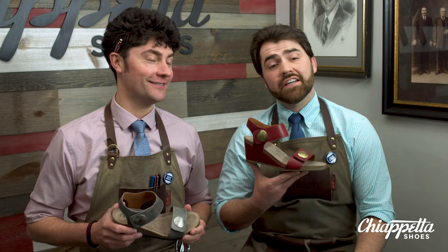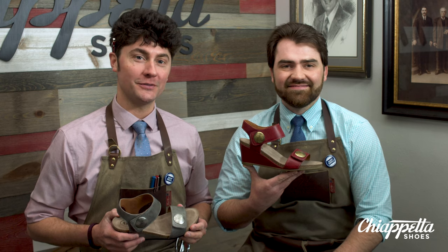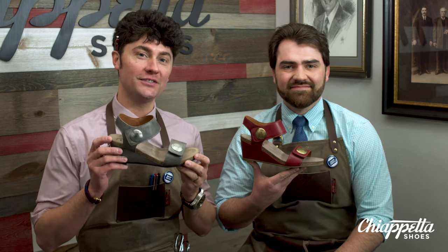Hey, this is Tony Chiappetta and this is Nick Chiappetta — Chiappetta Shoes. This is the Grindhouse Reviews and today we're looking at the Taos Carousel 2.